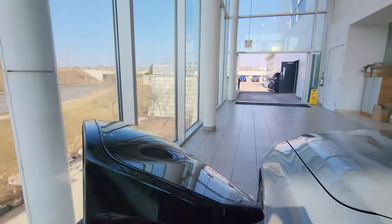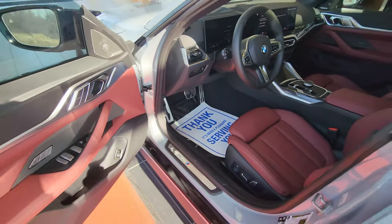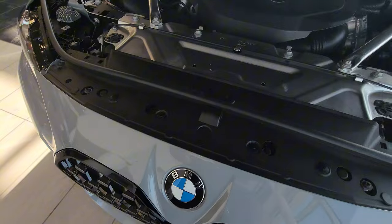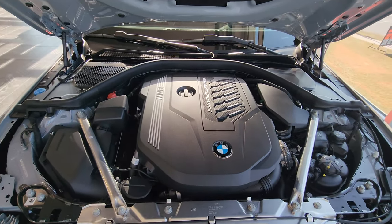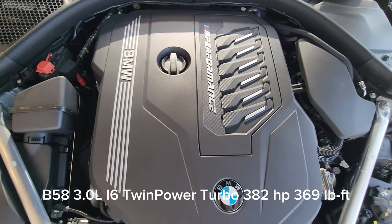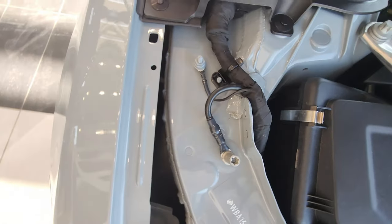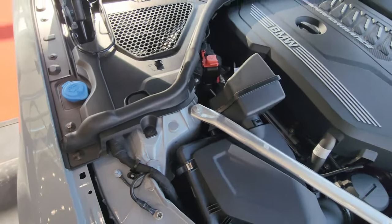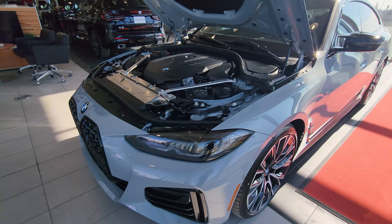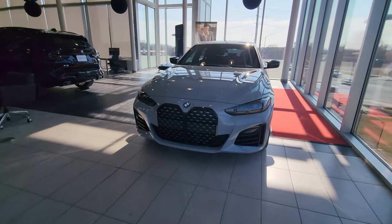Let's pop the hood to see what powers this beautiful car. You just lift it up and there it is: the beautiful B58 3-liter inline-six twin-power turbo, producing 382 horsepower and 369 foot-pounds of torque. Positive battery terminal is here, negative is here, washer fluid is way over there — don't put RainX in there, it'll clog your system. Overall a really nicely appointed engine bay.